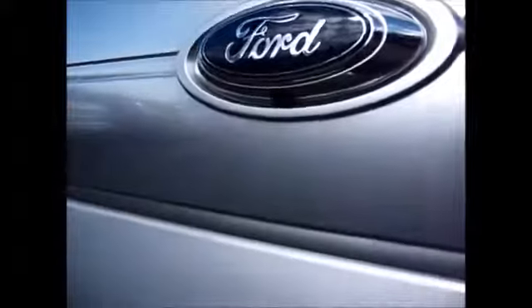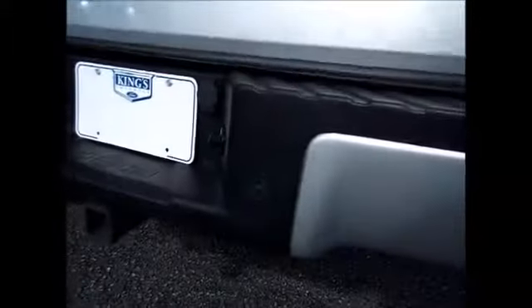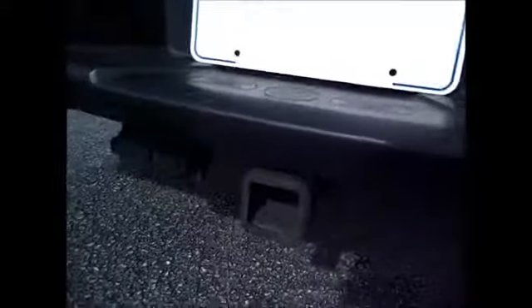Here's the platinum tailgate. You can see it's got the platinum cover on it. It has the backup camera, backup sensors, and the trailer tow package that's integrated in for Ford F-150.